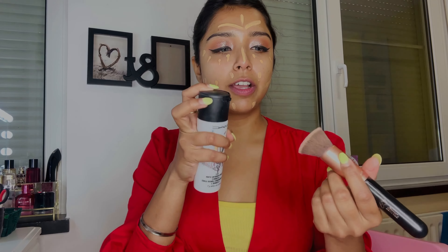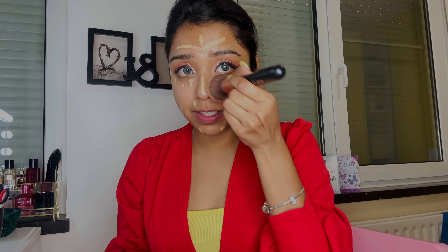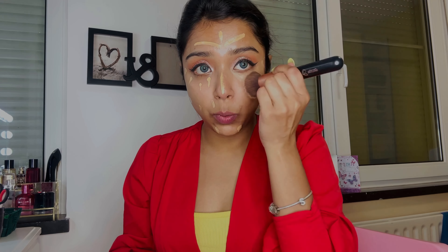For blending I prefer a brush. I use this makeup setting spray, spray it onto the brush, take the excess water off, and start blending. First I start with the lower eye line, dabbing the concealer in.